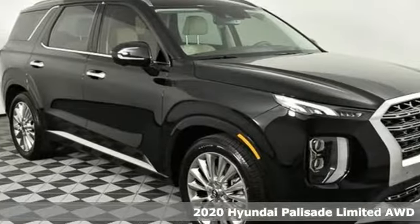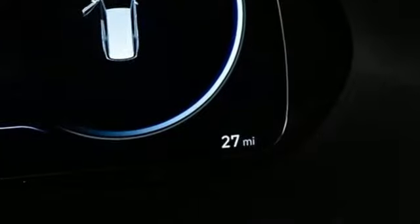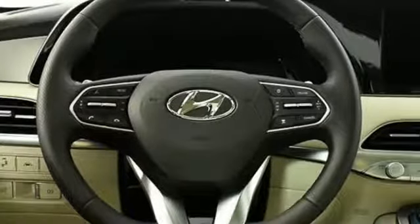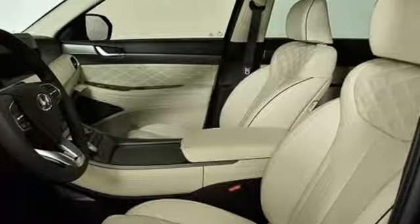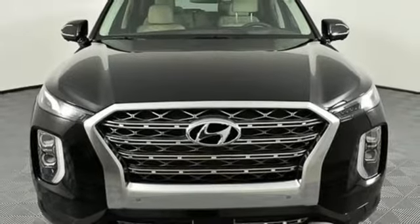Features include V6 engine, dual zone climate control, streaming audio, autonomous cruise control, heated steering wheel, power heated mirrors, external memory control, hands-free lift gate, doors and push-button start proximity key, and heated and ventilated leather bucket seats.